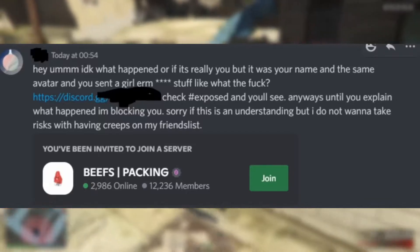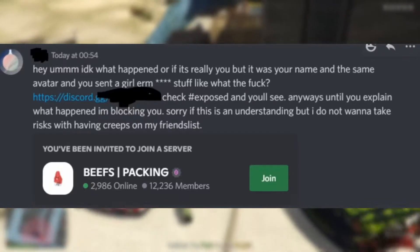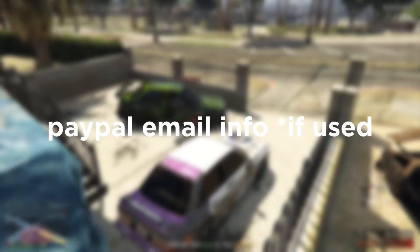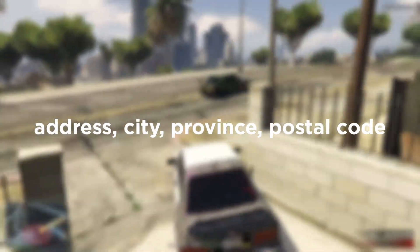Since they can log into your account, if you have Nitro, chances are you have billing information on the account, which can expose parts of your credit card or debit card, parts of your PayPal email, your address, city, province, and postal code.